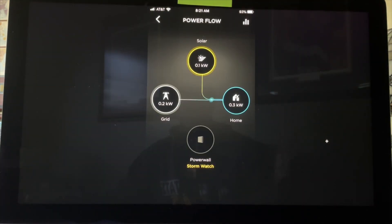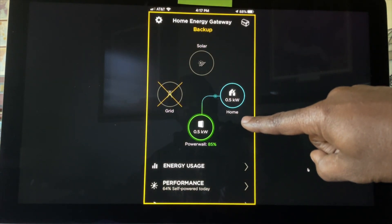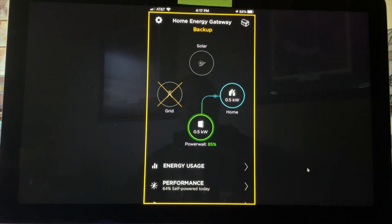The sun did peek out briefly — we got 0.1 kilowatts from the solar panels and 0.2 from the grid, going into a house using 0.3 altogether. But we're not using any power from the Powerwall because we're in storm watch. Then the storm hits: the grid is completely down and we're not getting any solar power. Now the Powerwall is supplying 0.5 kilowatts going into our home.